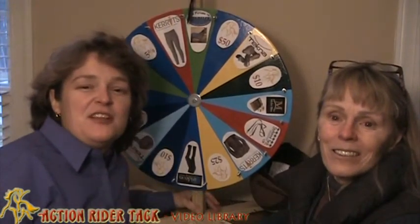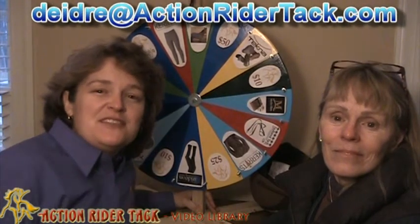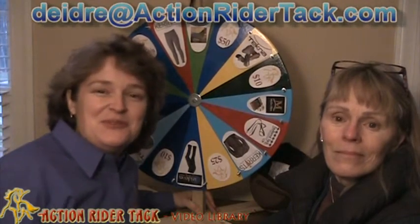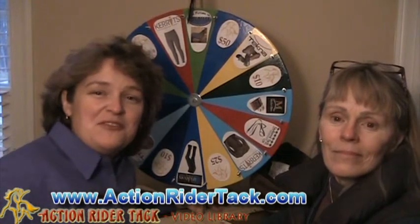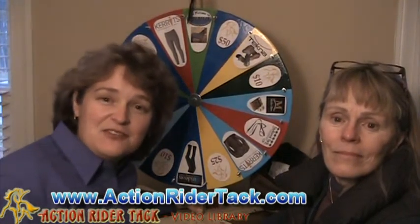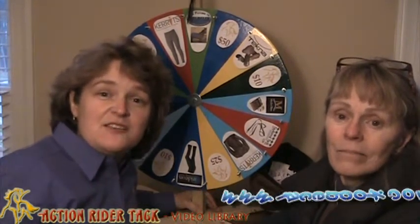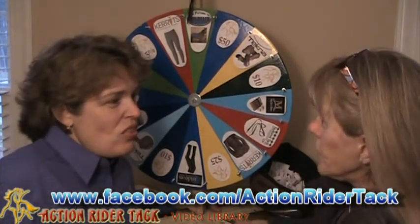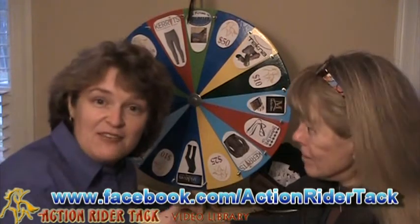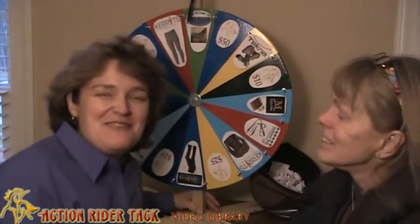Thank you so much, Philip. Please send me an email — Deidre at ActionRiderTac.com — so I can make sure I get your coupon code to you so you can get that off our website, ActionRiderTac.com. Thank you all so much for tuning in and for staying active on our Facebook page, our website, and our blog. We really appreciate it. Let us know the types of things you want to hear about and we'll make sure we get it to you. We'll see you next week from Philadelphia, and we will have the wheel with us as long as we don't forget it.